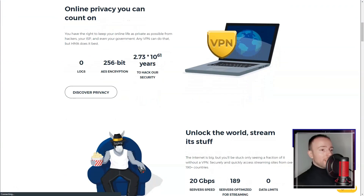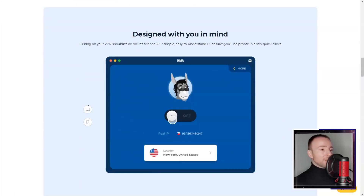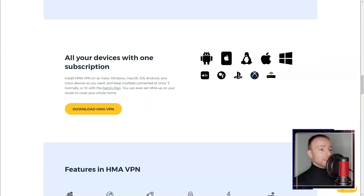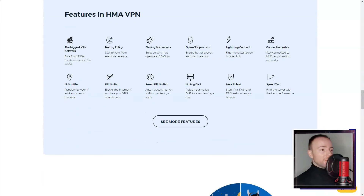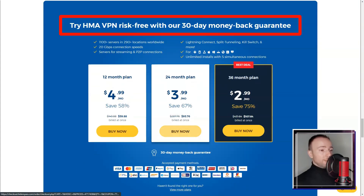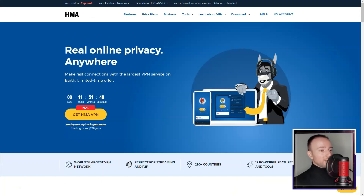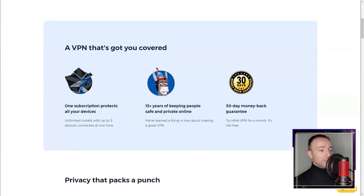Hide My Ass. In today's digital world, online privacy and security are more important than ever. That's why I decided to try Hide My Ass VPN, a service that promises to protect your online activities and give you access to restricted content.